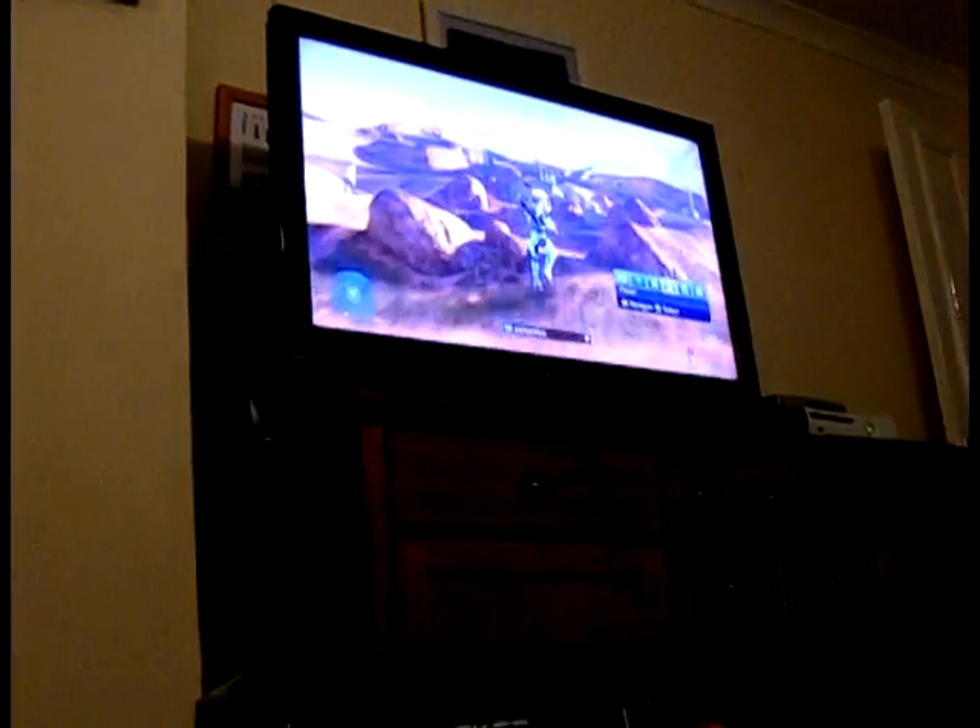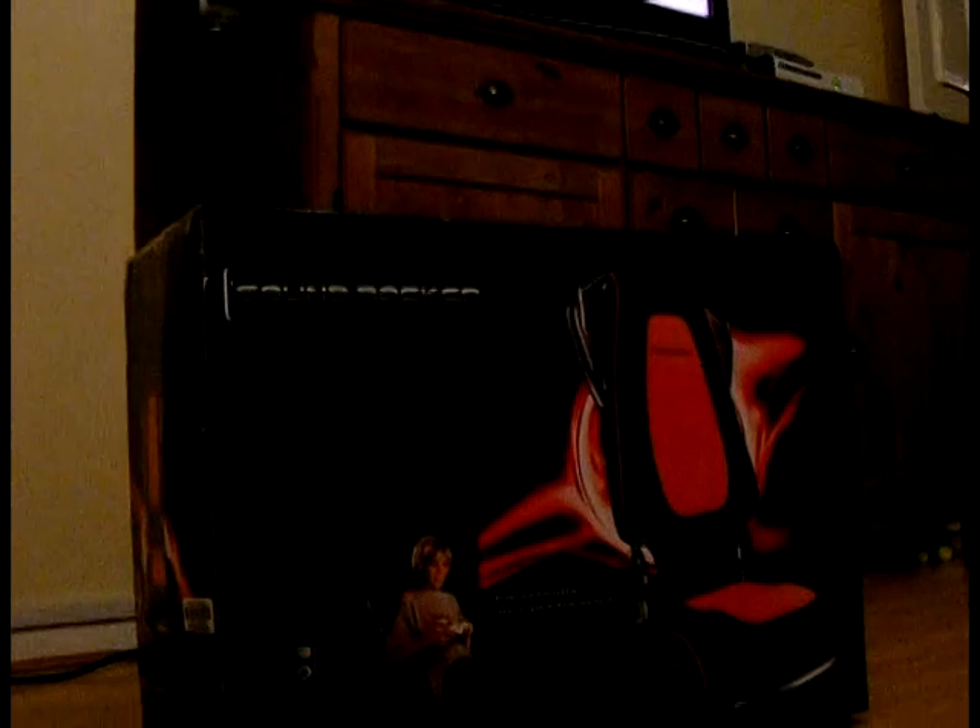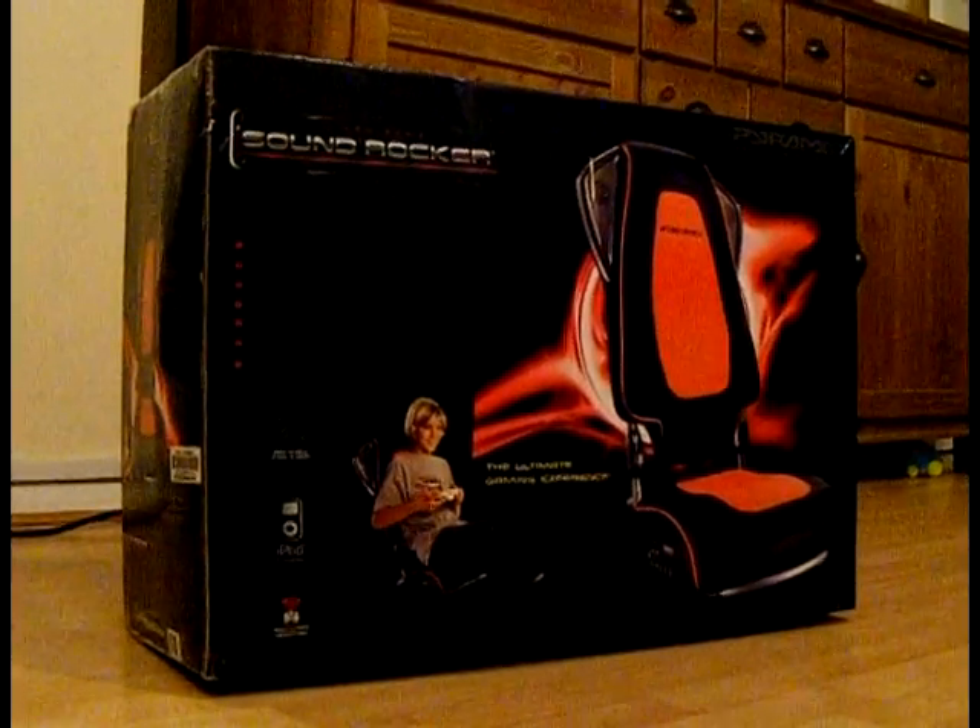In stock now — hear, feel and experience the action from the new state-of-the-art Cobra from Pyramat.